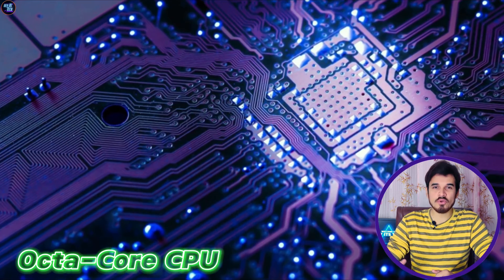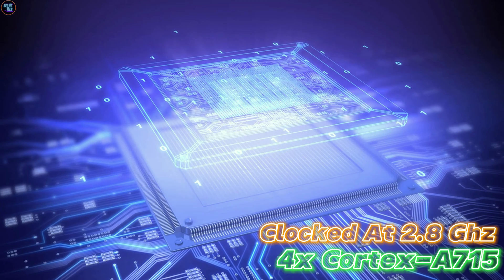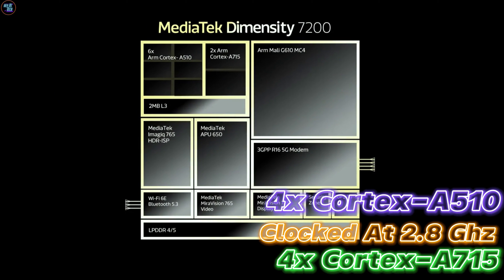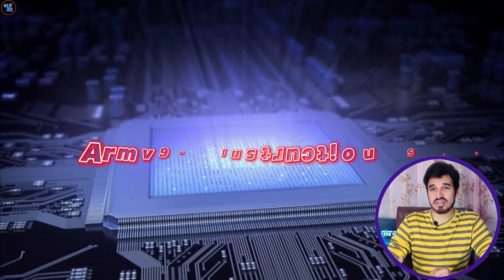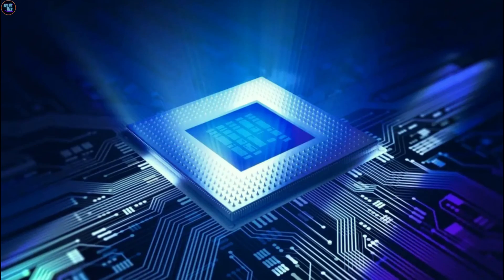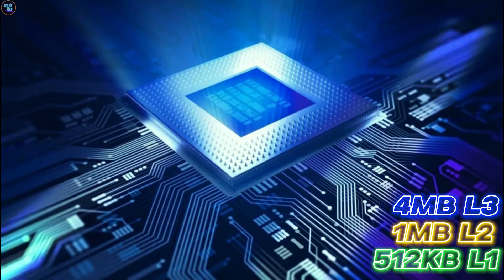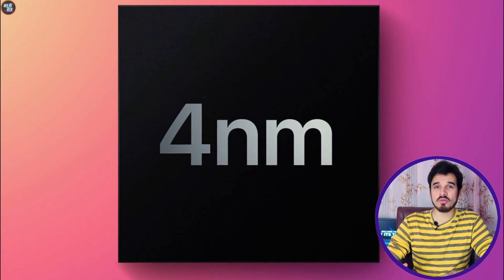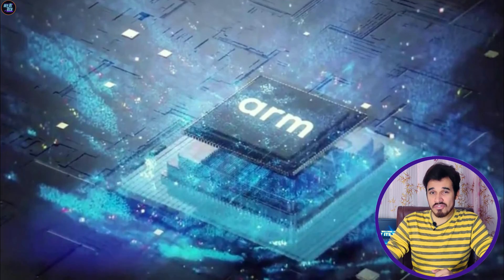The Dimensity 7200 Ultra features an octa-core CPU configuration with two high-performance cores based on Cortex-A715 clocked at 2.8GHz and six efficiency cores based on Cortex-A510 clocked at 2GHz. The chipset is based on the latest ARMv9-A instruction set architecture, and the CPU is equipped with a 512KB L1 cache, a 1MB L2 cache, and a 4MB L3 cache. This chipset is also power-efficient because it is built on a 4nm process node by TSMC, with a low thermal design power of 5W, making it an efficient and powerful CPU for various applications.